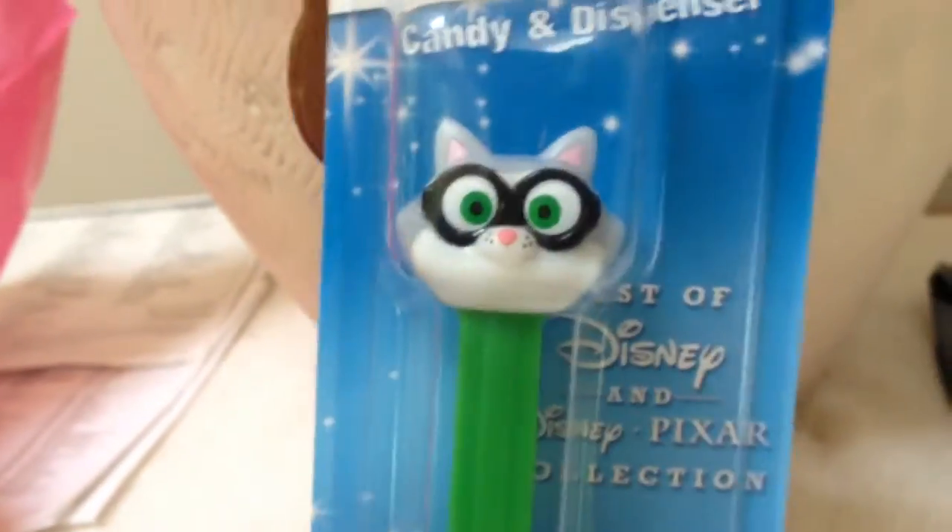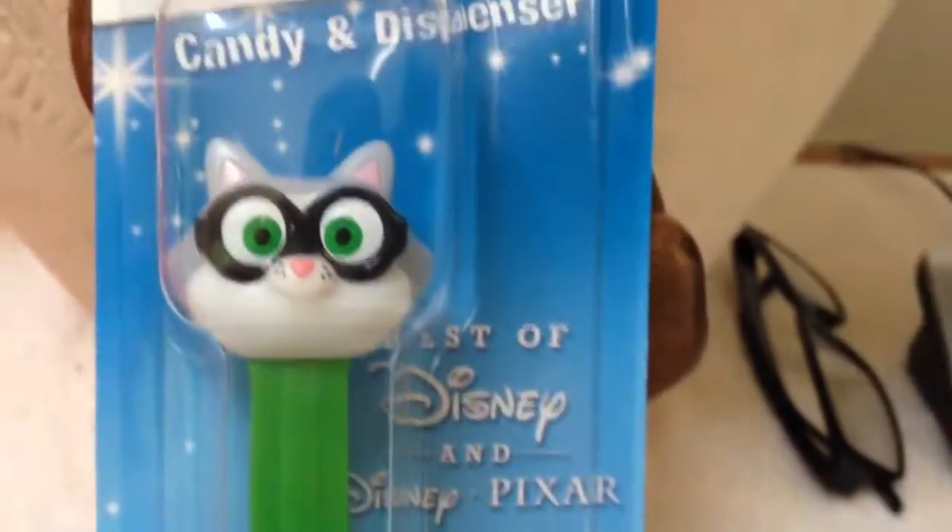And yeah, these are the Pez I got — I actually got these yesterday, so hopefully I can get some more Pez. I probably can't edit these videos until I get back from vacation, but it depends. Thanks for watching, guys — peace out and subscribe.